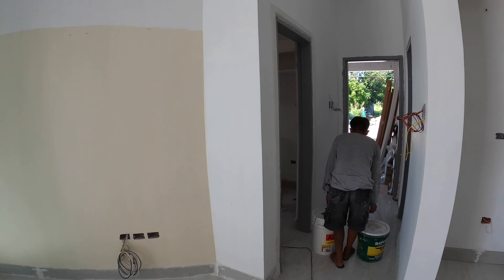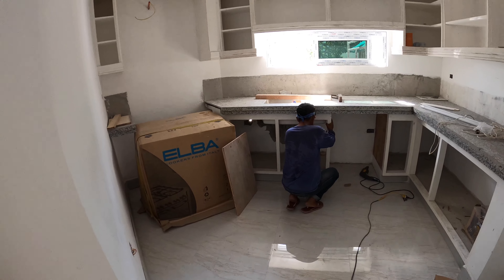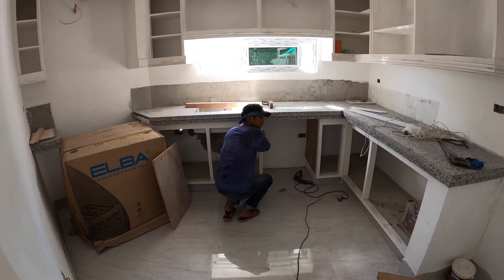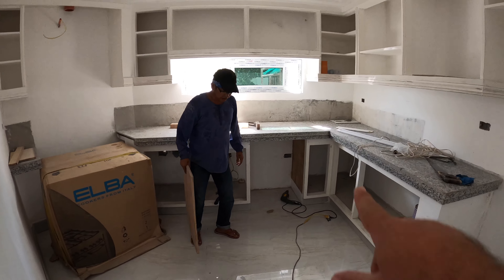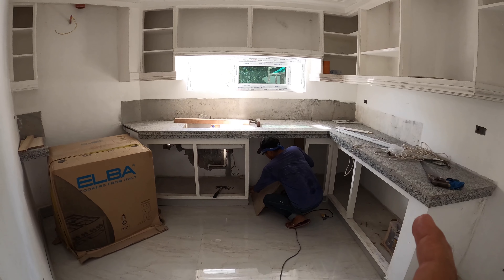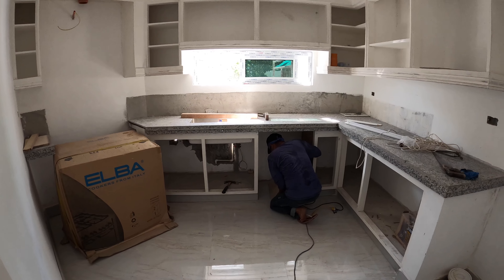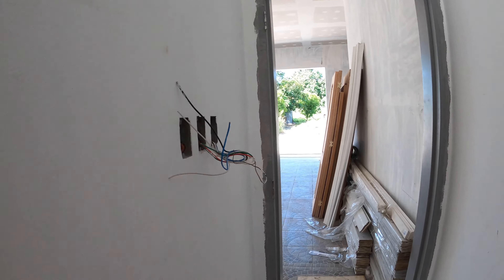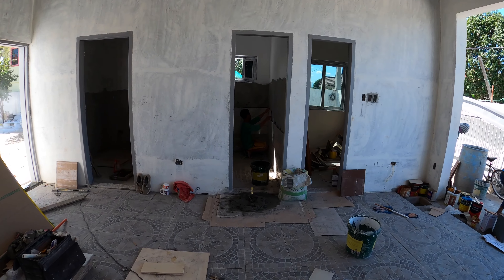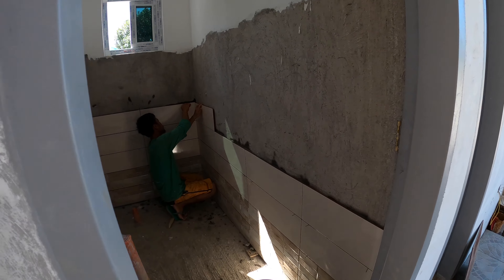Mr. Wilson is moving locations. Mr. Alex is starting to put in the sides for the under-sink cabinets, doing flush mount on both sides to make sure we have room for the dishwasher to slide right in. Take a look out here in the Maid's CR — the wall tile is coming along.